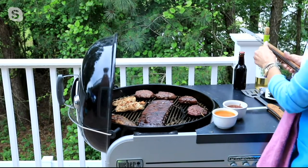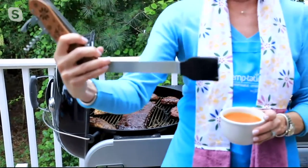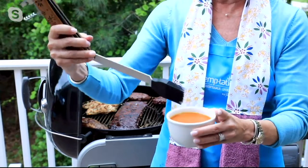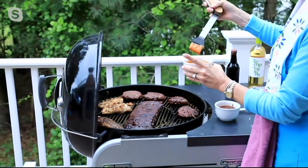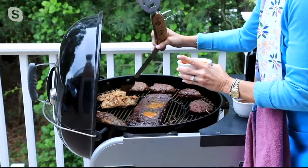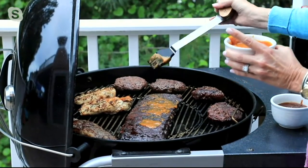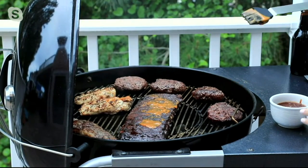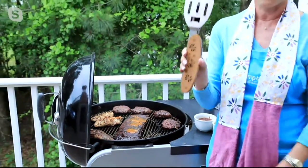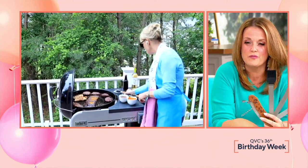When we want to baste, I just take my little basting sauce and the silicone brush — look how fabulous this is. You don't get all the little bristles in. Put it right in here and whether I'm basting my ribs, my chicken, my hot dogs, my hamburgers, it's literally everything you need and nothing that you don't. That's what makes this a key piece for everyone who loves to grill.